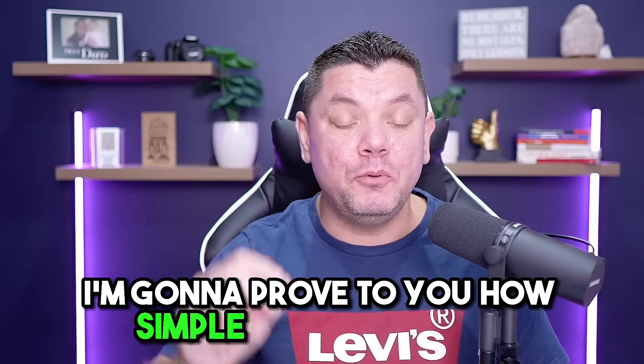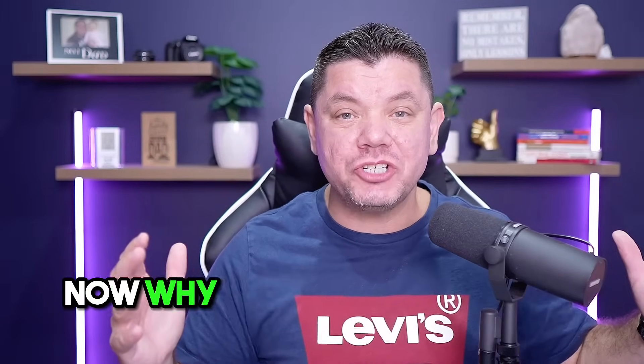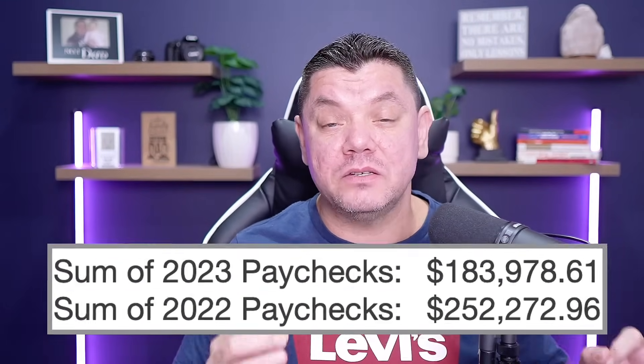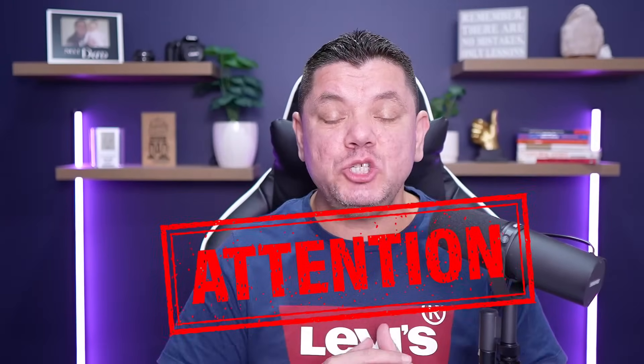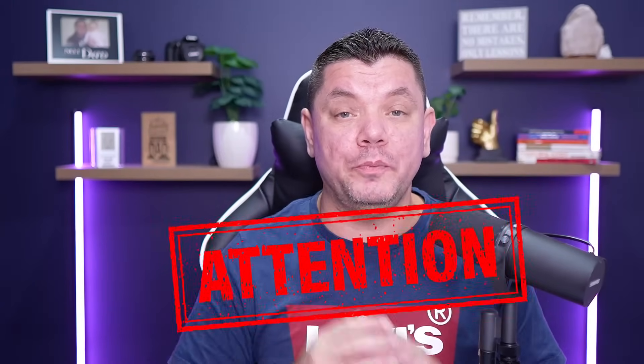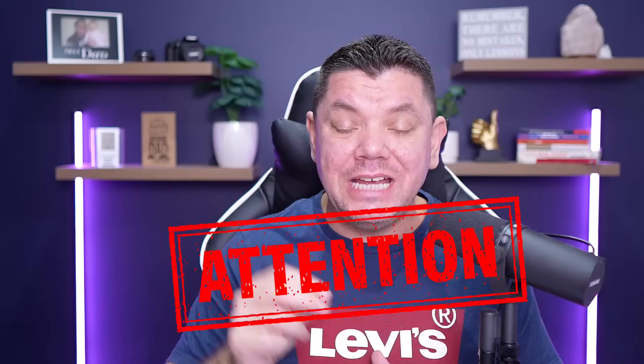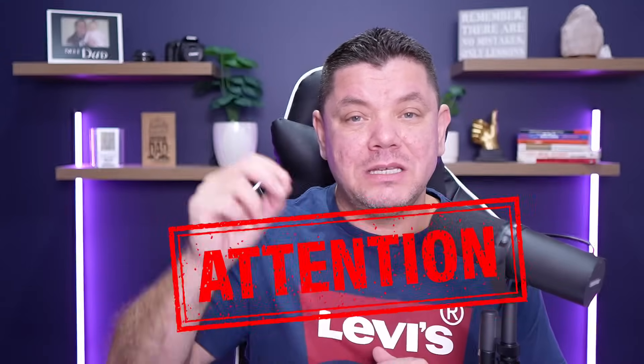I'm going to prove to you how simple this strategy is. Why should you listen to me? Well, utilizing affiliate marketing, I've made hundreds of thousands of dollars online. Make sure that you watch this entire tutorial because there are websites and strategies I've never spoken about that you need to put all together in order to be effective.